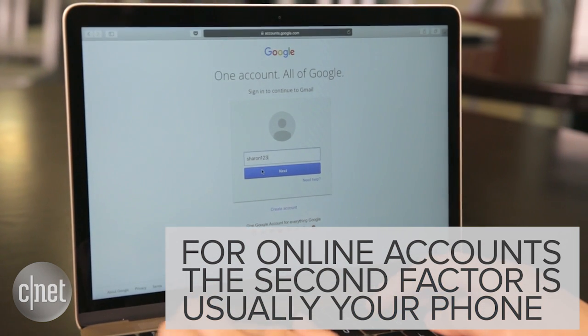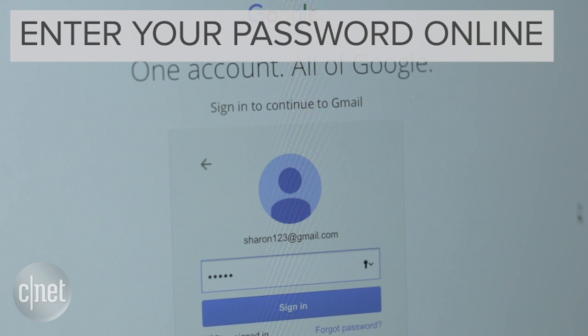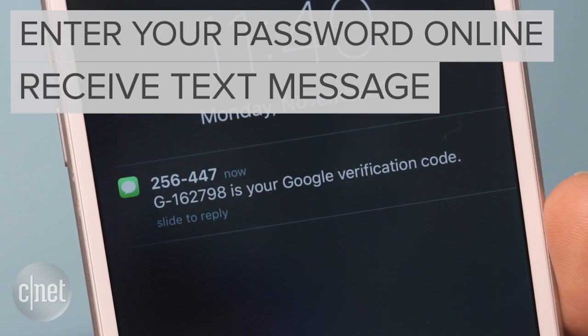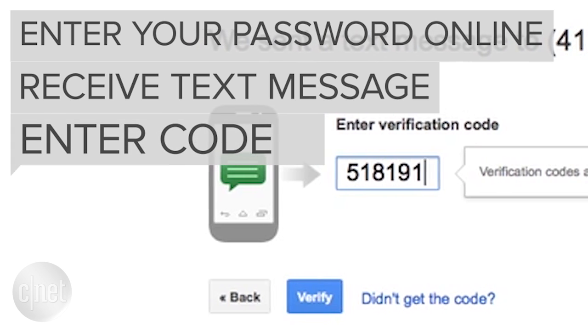For online accounts, that second factor is usually your phone. What will happen is you'll enter your password, then the website will send a code to your phone. Then you go back to the website and enter that code to access your account.